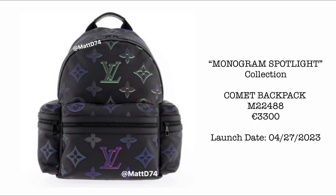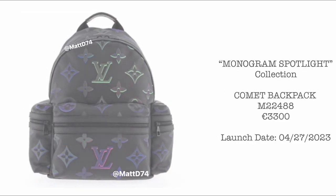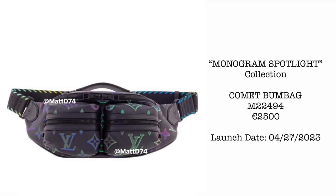What I love about this Monogram Spotlight Collection is the play of the Louis Vuitton Monogram — the subtlety of the neon blues and pinks on the black background. Next on this collection, we have the Comet Bomb Bag priced at €2,500. Definitely another edition of the LV Bomb Bag — you may want to wait for the release and check it personally in store.